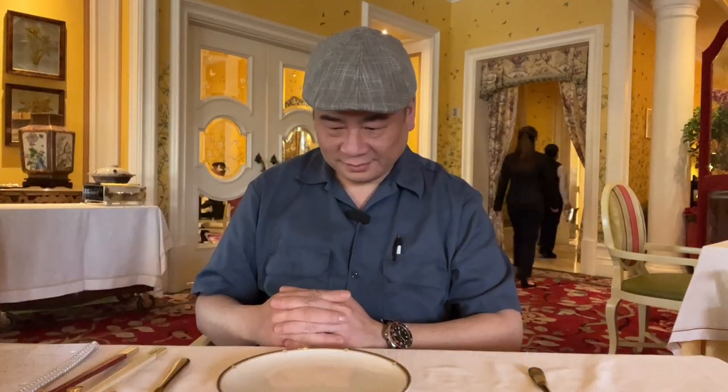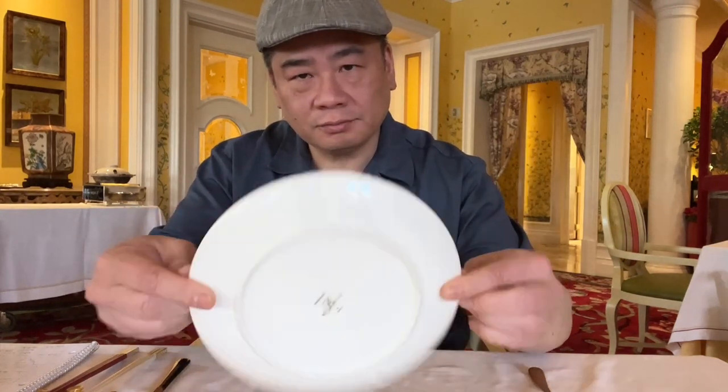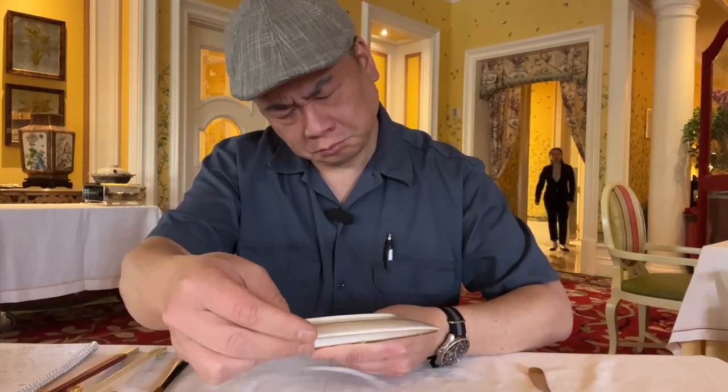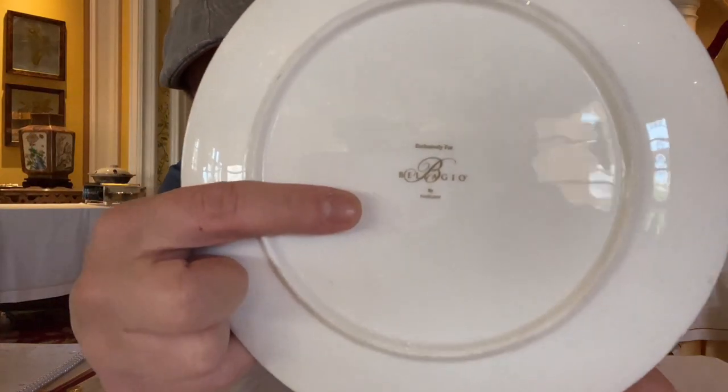The actual eating plate has arrived — it's much smaller than the show plate. It says 'Exclusively for Bellagio' on it. Fancy, guys. I moved the two pairs of chopsticks closer, brought the cup in a little closer — voilà, all set up.